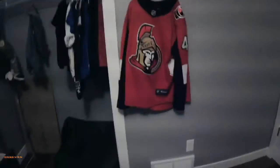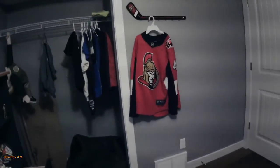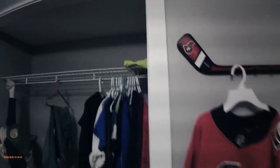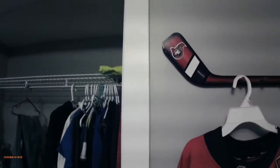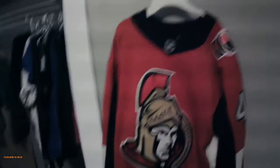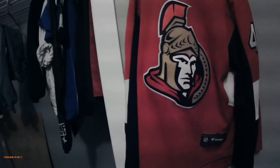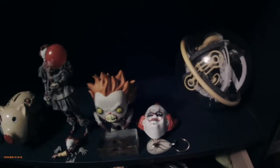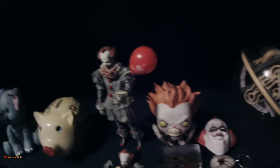As you can see, I have an Ottawa Senators hang-up thing for coats and stuff. And I have my blue thing down here, with a full Pennywise setup.